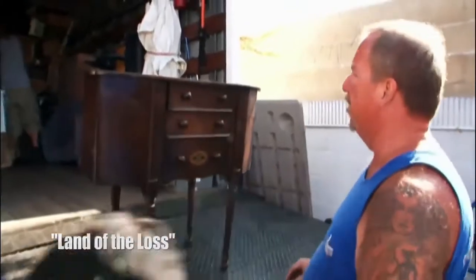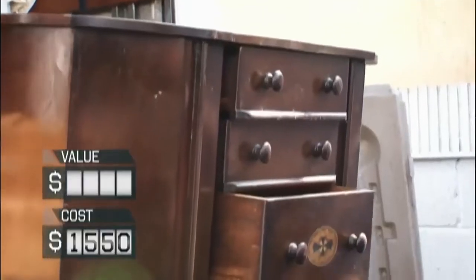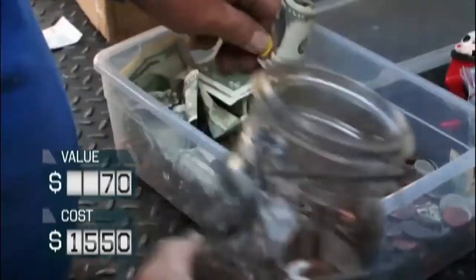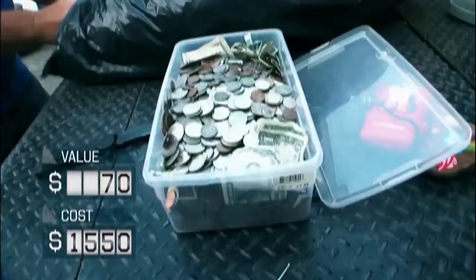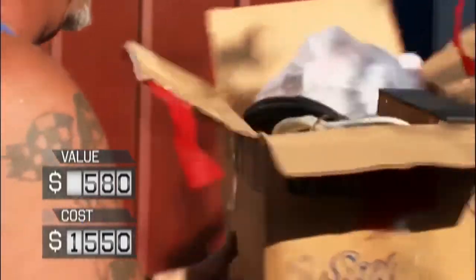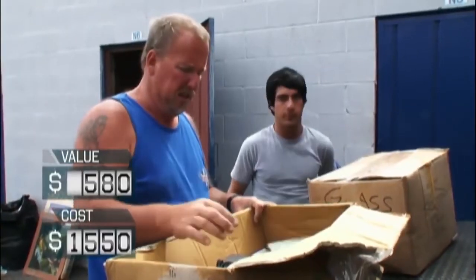Hey guys, what's up? Welcome back to Film Time. Buying a storage unit with no certain knowledge of what could be inside is definitely risky. What if the contents of the locker turn out to be scary or horrifying? This hasn't been a rare case at Storage Wars, where multiple times bidders have come across items that spooked everyone that looked at them, including the viewers sitting and watching from home. Here is a list of the 10 scariest items found in storage lockers during Storage Wars.